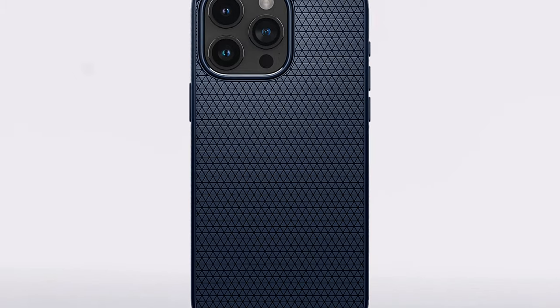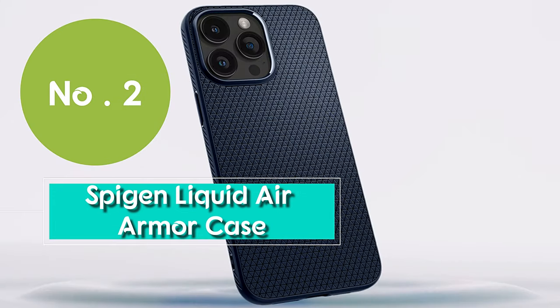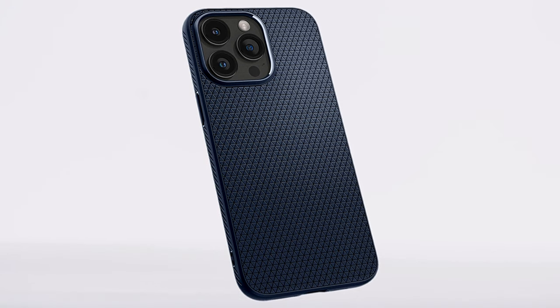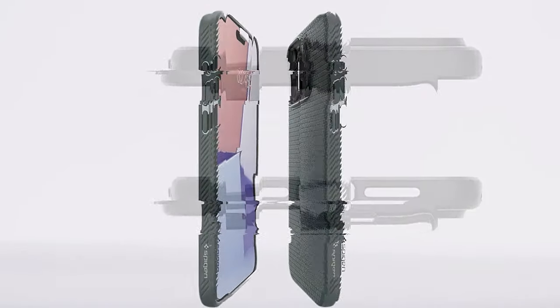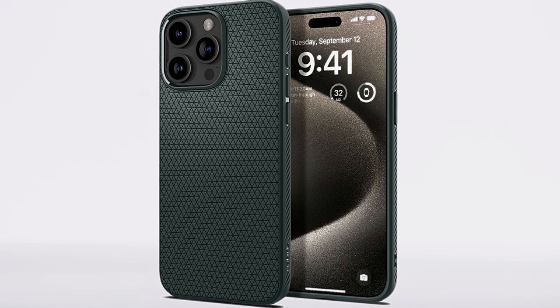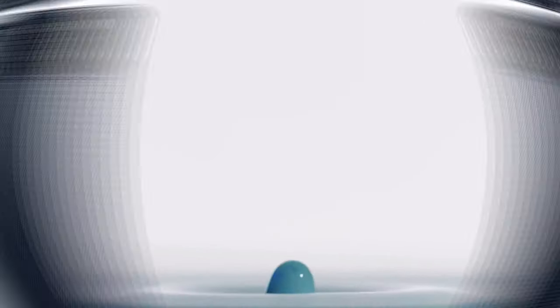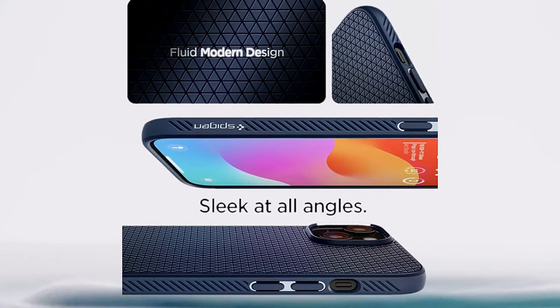Number 2: meet the Spigen Liquid Air Armor Case, the perfect blend of slim and sturdy for your iPhone 15. This case is all about that thin, sleek profile, making your iPhone 15 look its best while keeping it protected. Take a look at the triangular grip back — it's there to give you a secure hold, so no more fumbling or slipping accidents. It also features raised edges around the display and camera, keeping your screen and camera safe from scratches and scuffs. Slim, sleek, and ready to safeguard your new smartphone.